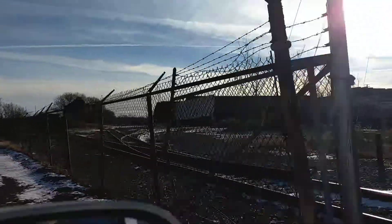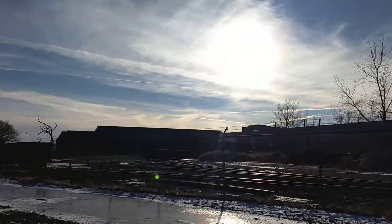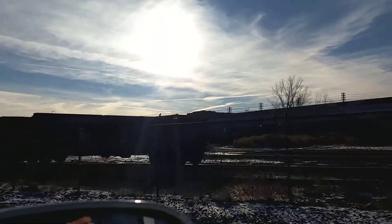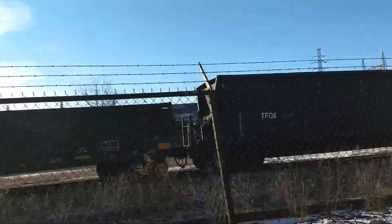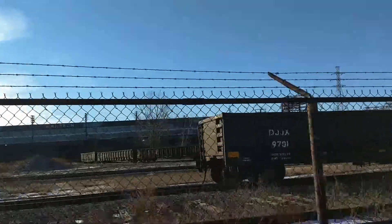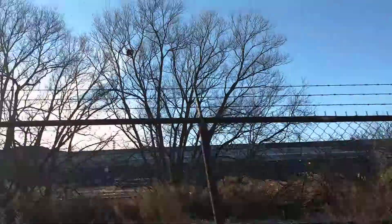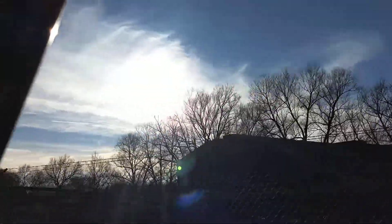Over here is where they've got their scrap — it's kind of hard to see because of the sun — but I think this is where they've got their scrap place, their scrap cars. There's some cars here. There's steel cars. I think that's pretty much it for this.